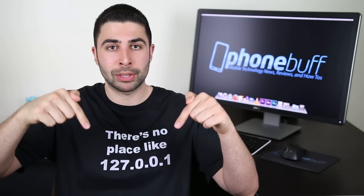Alright, that about does it for the Galaxy S5's version of this video. If you haven't already, check out the iPhone 5S's version which will be annotated on the screen or linked down below in the description.